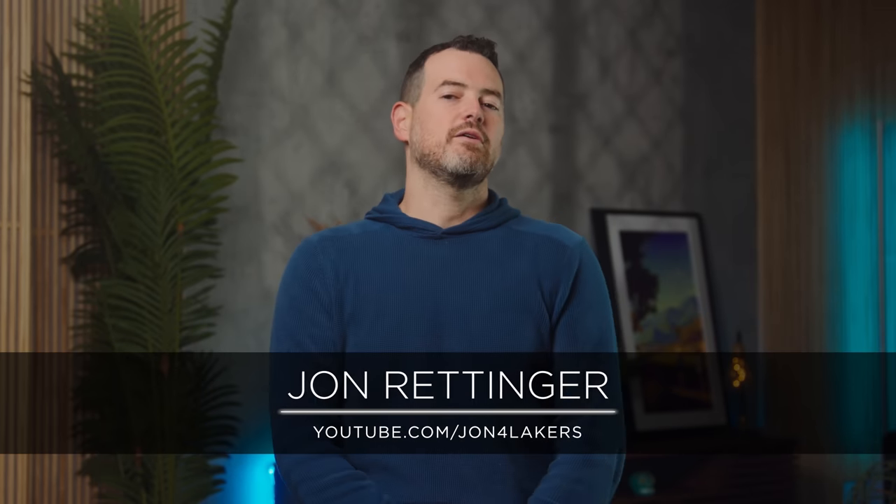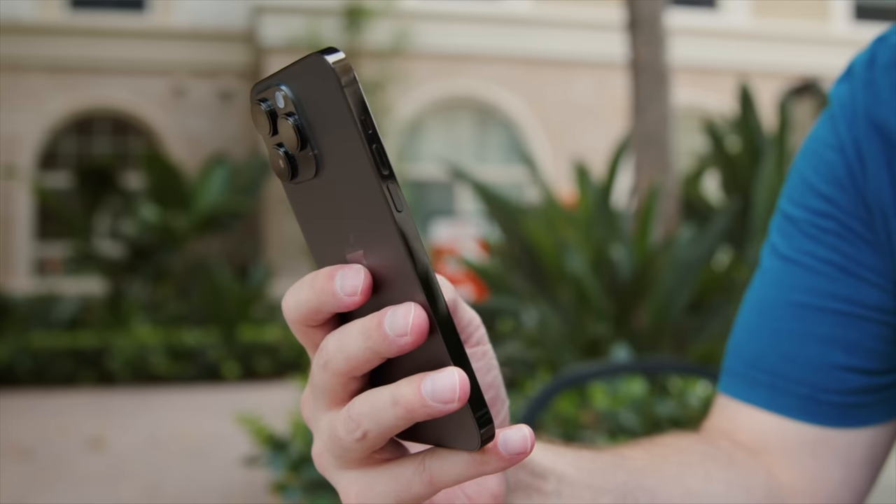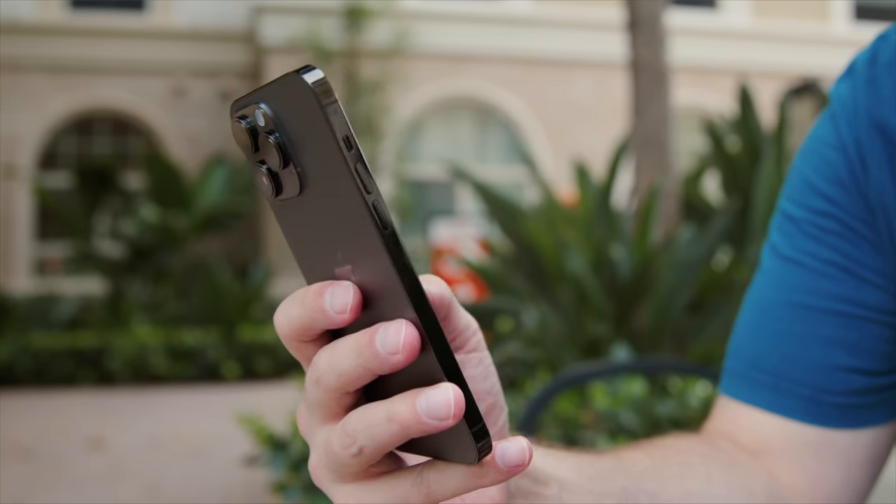What's up, guys? This is John Rettinger on SuperSaf TV. My favorite phone of the year, the one that I'm using most, is probably a little boring — iPhone 14 Pro Max. It's got good battery life and it's been in my pocket since it came out.